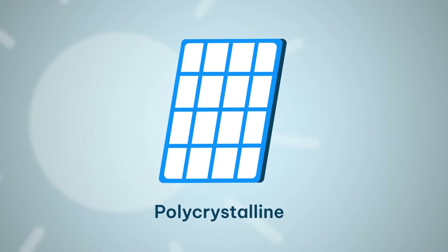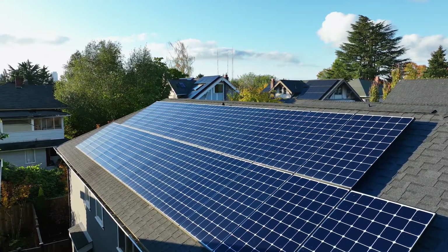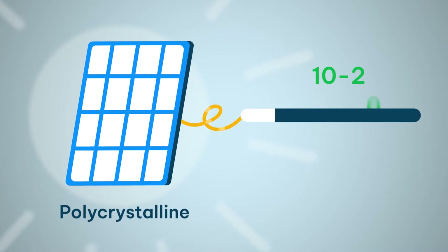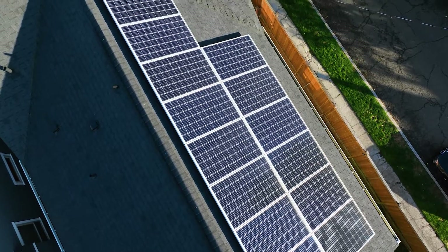In contrast, polycrystalline is loads of different blocks of silicon mixed together. They look blue instead of black. Older solar panels are all polycrystalline — that's why loads of people think solar panels are blue. They look a bit less good on your roof. They're slightly less efficient, so maybe 10% to 20% rather than 15% to 25%. As a result, polycrystalline panels are cheaper than monocrystalline, but you're going to save a bit less money with them on your roof.